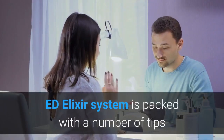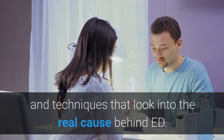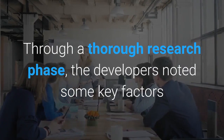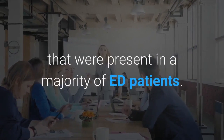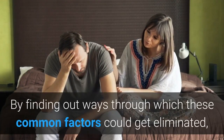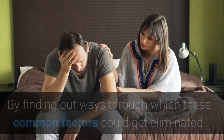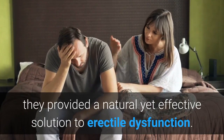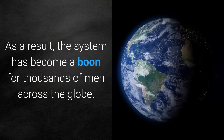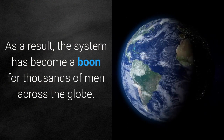The Ed Elixir system is packed with a number of tips and techniques that look into the real cause behind ED. Through a thorough research phase, the developers noted some key factors that were present in a majority of ED patients. By finding out ways through which these common factors could get eliminated, they provided a natural yet effective solution to erectile dysfunction. As a result, the system has become a boon for thousands of men across the globe.